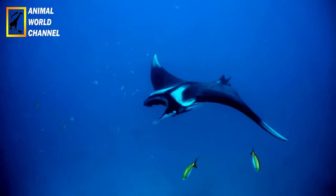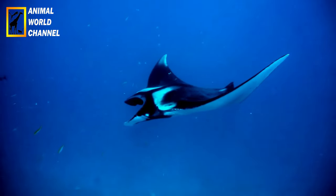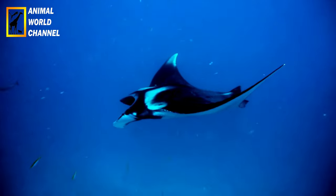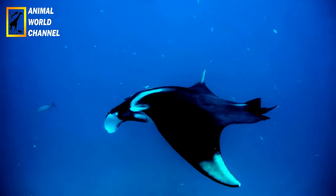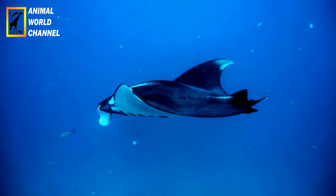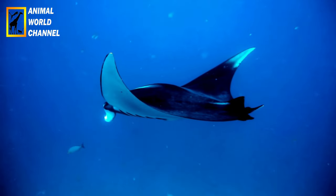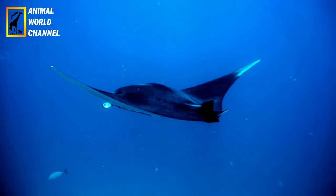Les Raimanta Océaniques sont des animaux pacifiques et inoffensifs pour les humains. Elles se nourrissent principalement de plancton, de petits poissons et de krill. Elles utilisent leur grande nageoire céphalique pour créer un courant d'eau qui attire les proies vers leur bouche. Elles sont souvent observées en train de se nourrir près de la surface de l'eau, où le plancton est plus abondant.